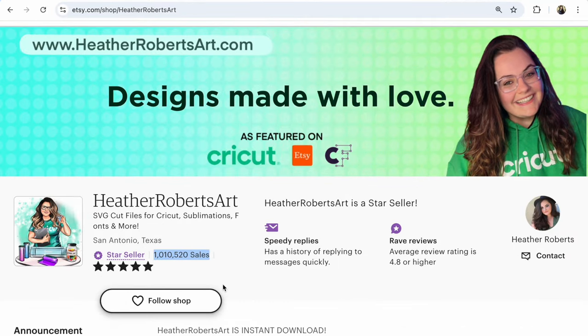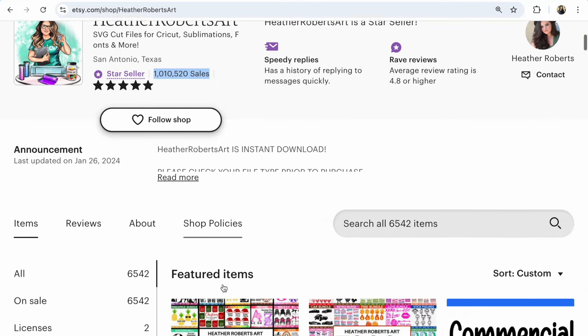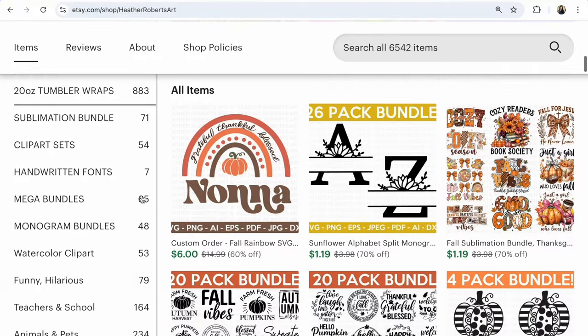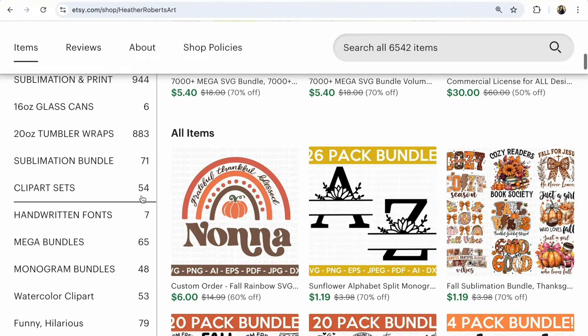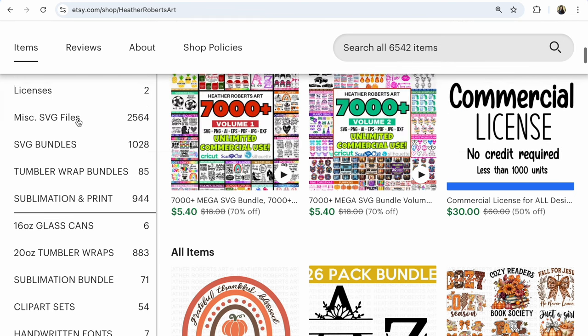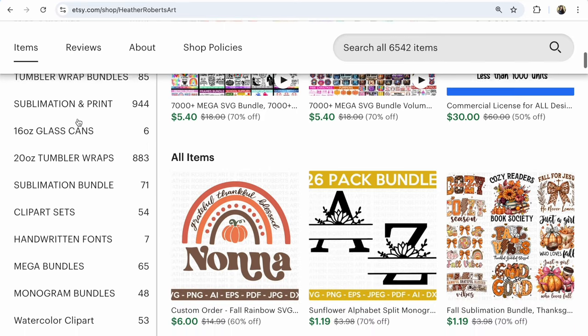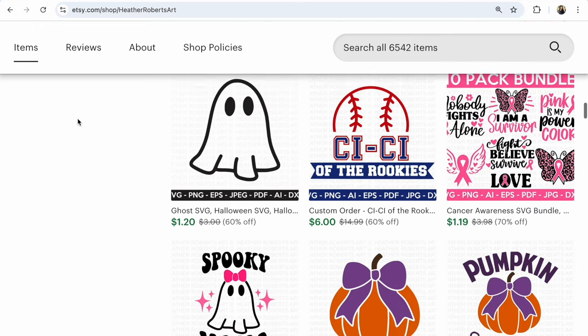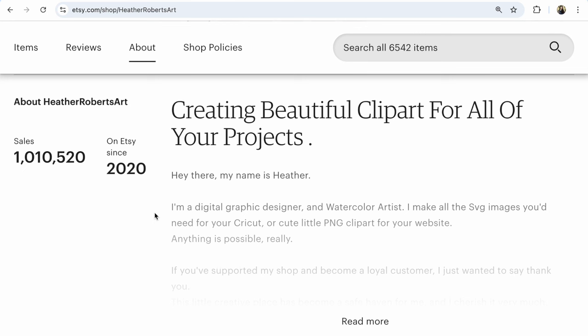Shop number one is Robert's Art, offering SVG card files for Cricut, sublimation, fonts, and more, with one million ten thousand five hundred twenty sales. At this moment it has 566,542 listings — a huge quantity of items that helps promote your Etsy shop in the marketplace. Some directions, like tumbler wraps and sublimation and print files, have many more listings, and many individual listings are very cheap. This shop opened in 2020.